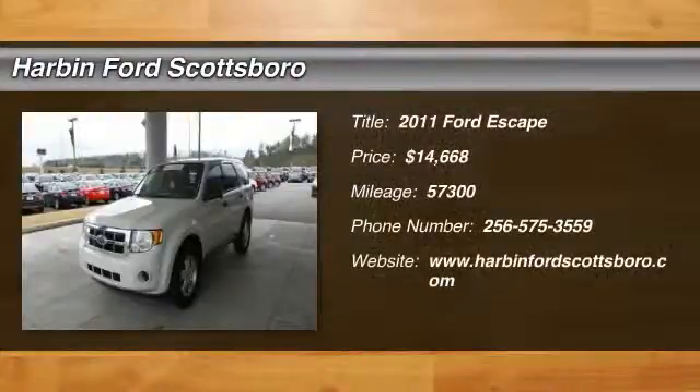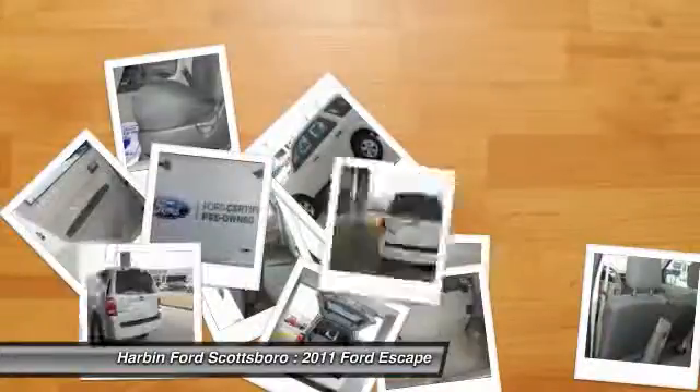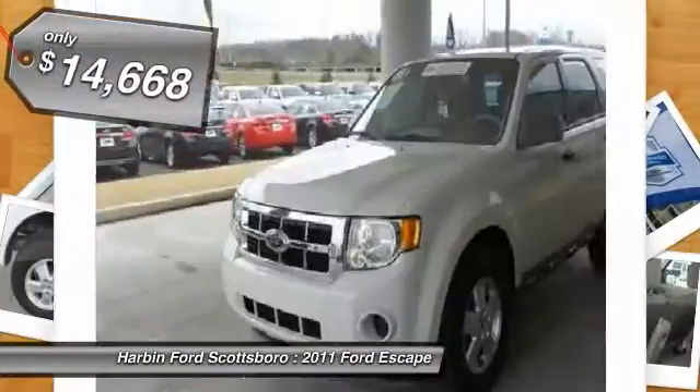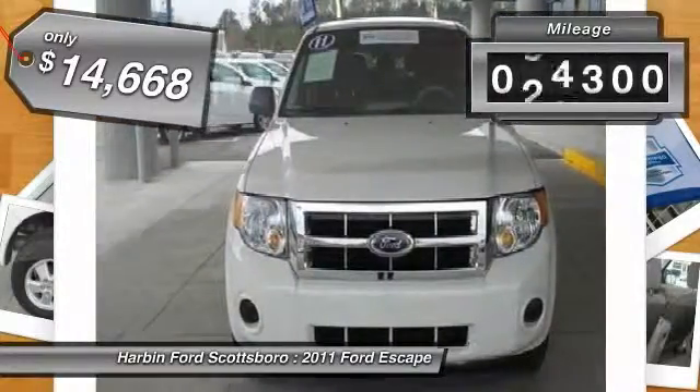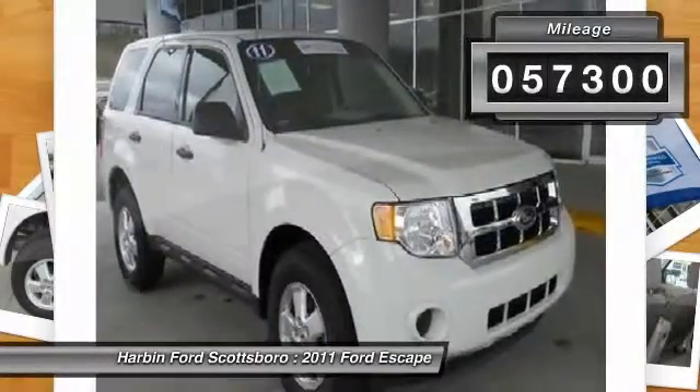The 2011 Ford Escape. Gas engines flex, tow, sip, and go with Ford Escape, and is priced below $15,000. This vehicle has less than 60,000 miles.